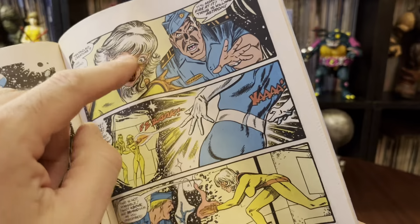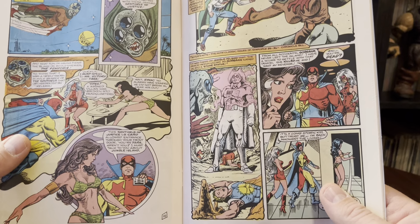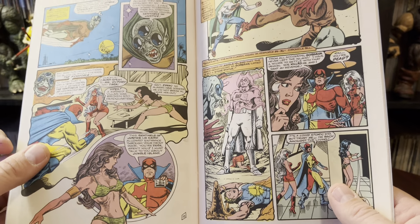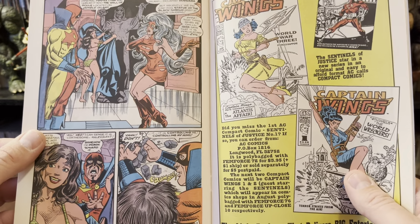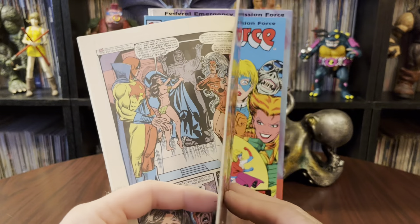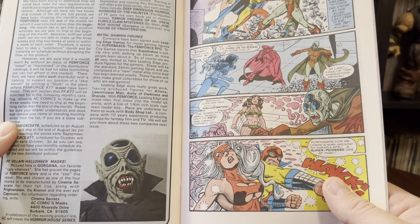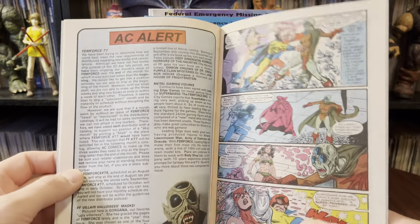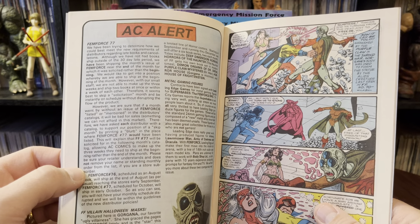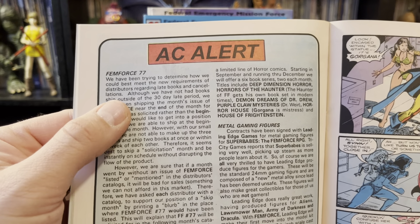They are drawing her ears pointy — it's just hidden behind her hair. A lot of times Stardust doesn't have the pointy ears, and she's supposed to have pointy ears because she's an alien. And that is definitely an alien — an ugly alien, but we'll take it. We've got quite a few guest stars this time. Still not shying away from good old face punching.